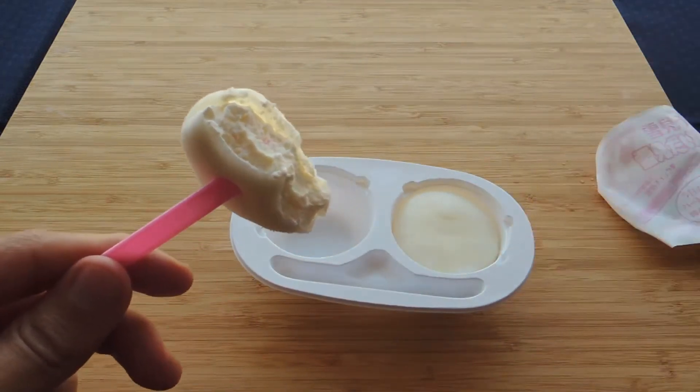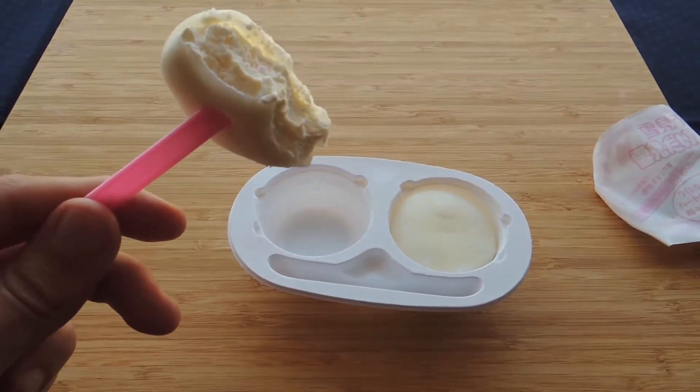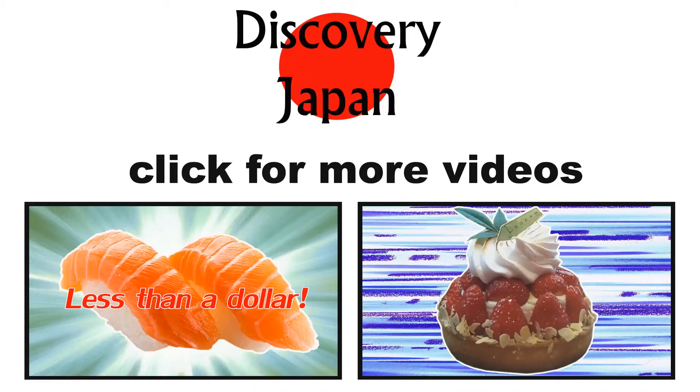By the way, I can eat 8 Yukimi Daifuku in a row. So if you can beat my record, please tell me in the comments. Thank you for watching and see you in the next videos.